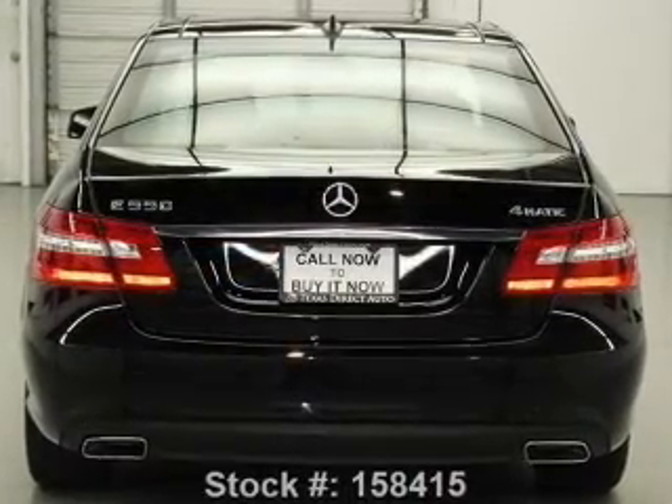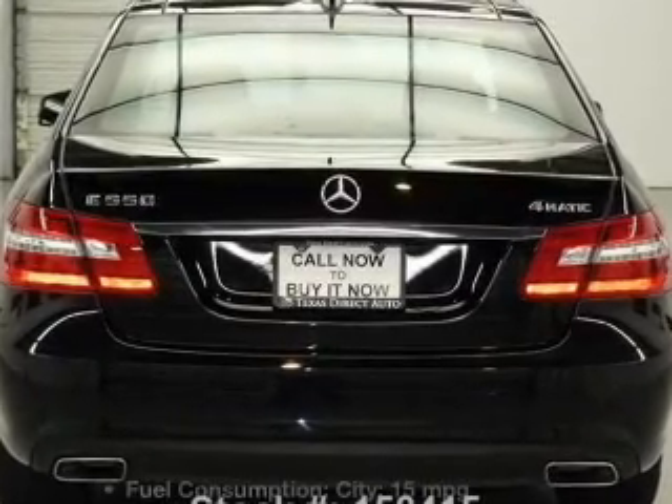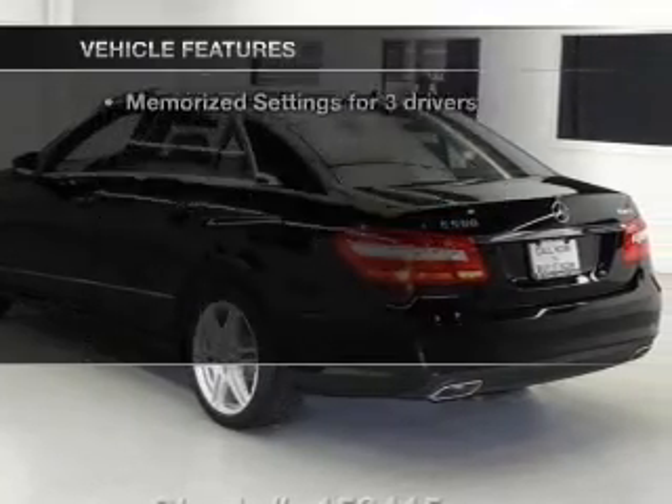Let the sun shine in with a sunroof. Power and reliability are a great combination. This vehicle has both. And with these notable features, you won't want to miss out on the opportunity to own this amazing ride.